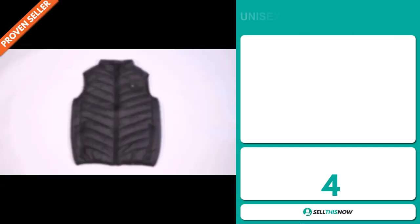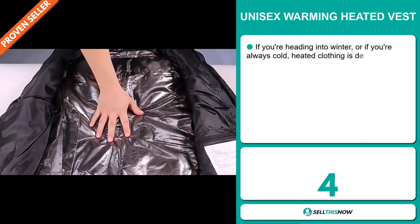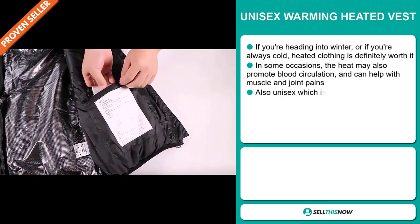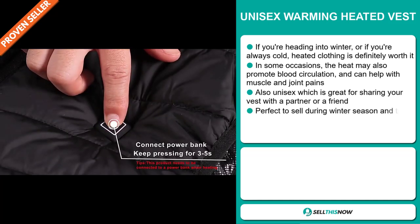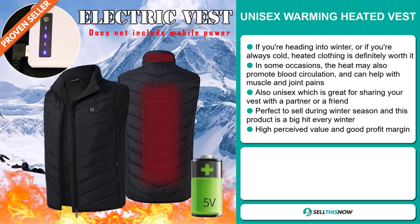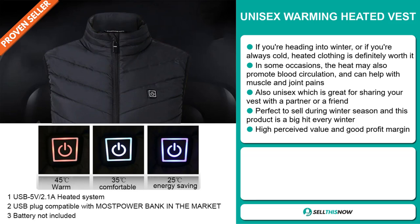Our next product is the Unisex Warming Heated Vest. If you're heading into winter or if you're always cold, heated clothing is definitely worth it. In some occasions, the heat may also promote blood circulation and can help with muscle and joint pains. This item is also unisex, which is great for sharing your vest with a partner or a friend. It's perfect to sell during the winter season, and this product is a big hit every winter. This item has a high perceived value and it'll give you a good profit margin.